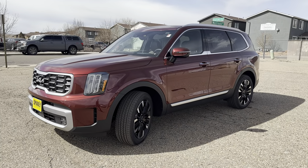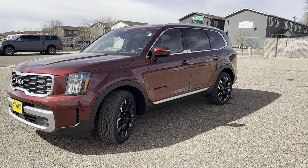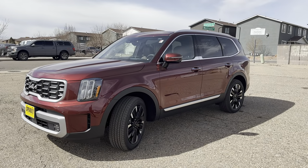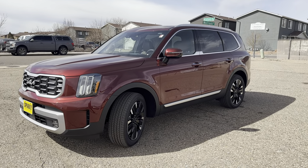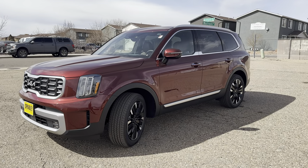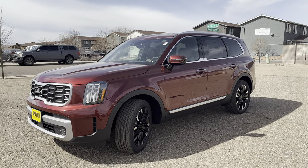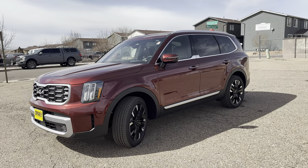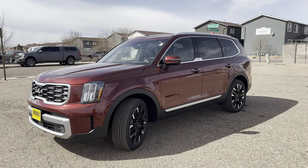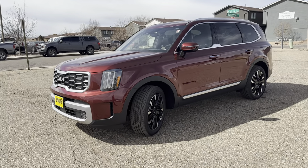Hey everybody, it's Vince from Spradley Kia here in Pueblo, Colorado. Today I have a 2023 Kia Telluride SX Prestige in Dawning Red with the Mahogany interior — one of the new interior colors for this year, and it looks pretty good in person. I'm going to go over everyday features the average person wants to know about, plus some rare features you probably won't find anywhere else on YouTube, including the ultra-rare hidden lumbar massaging setting.